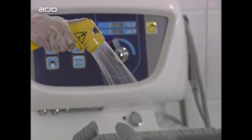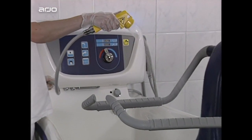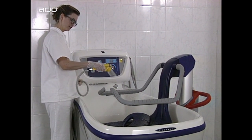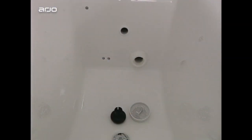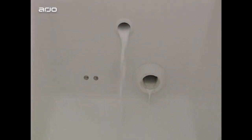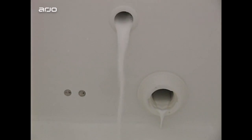The integrated disinfection shower handle provides fast effective cleaning of the tub and stows away in a lockable compartment. An automatic disinfection system ensures all internal parts of the hydro massage unit are thoroughly cleaned.